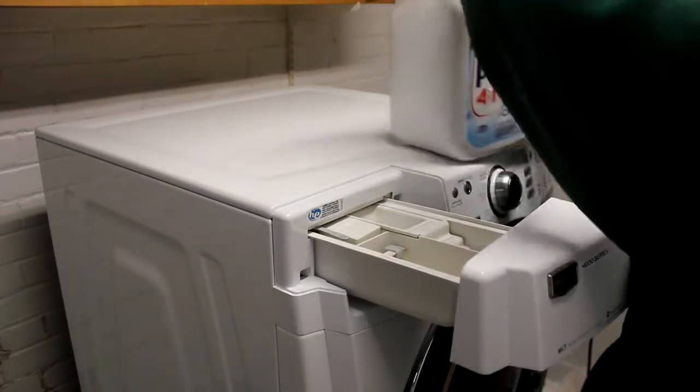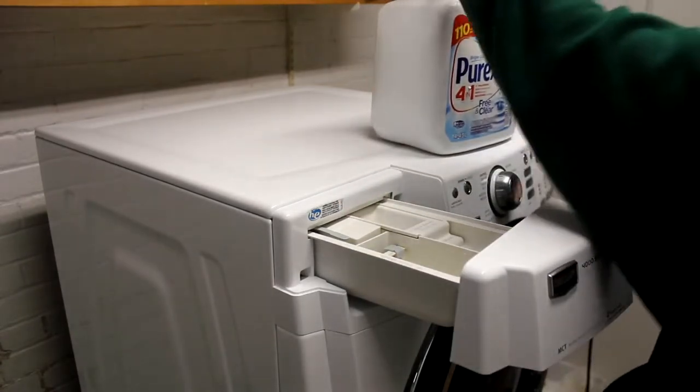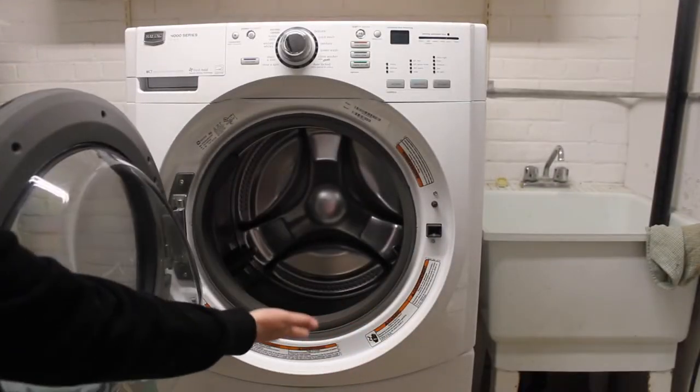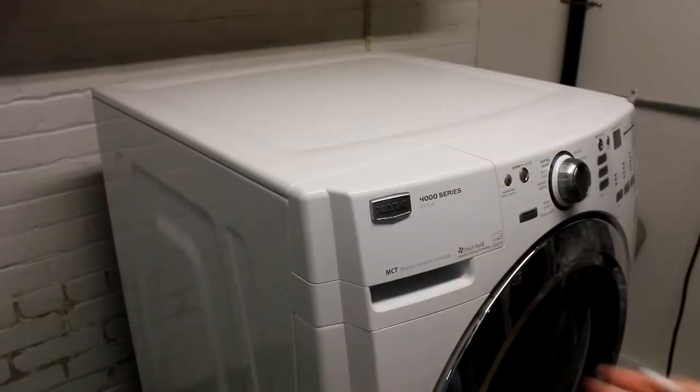Liquid detergent usually goes into your washing machine's dispenser, while detergent pods go into the drum of the washer with your clothes. Powdered detergent can go directly into the drum or into the dispenser.